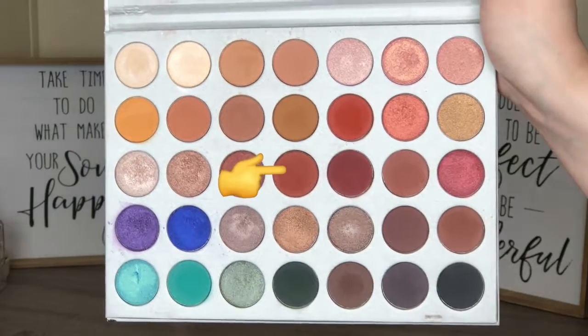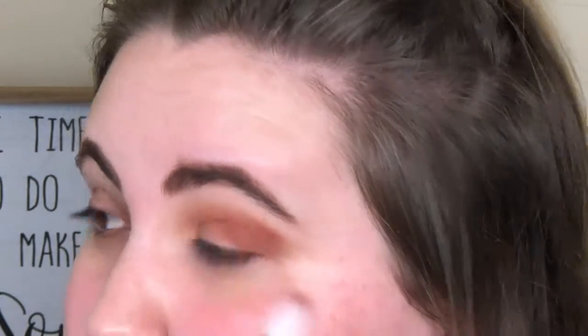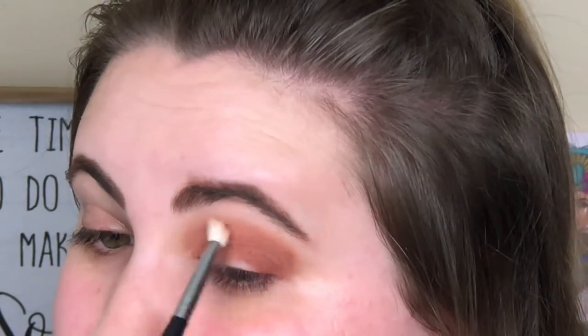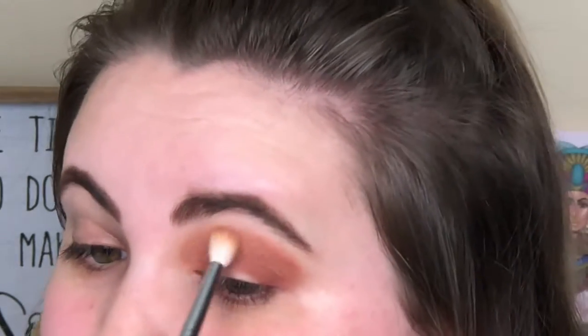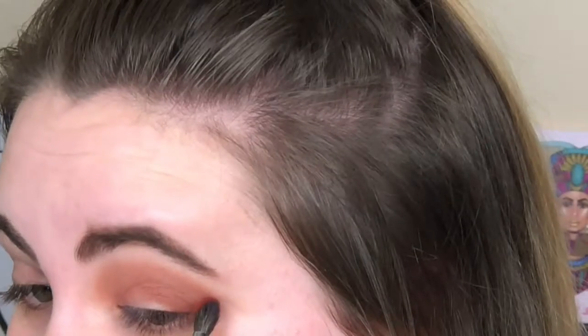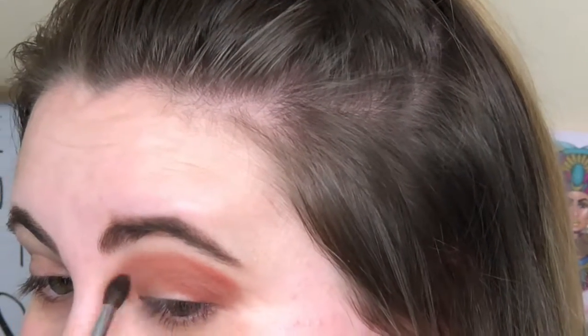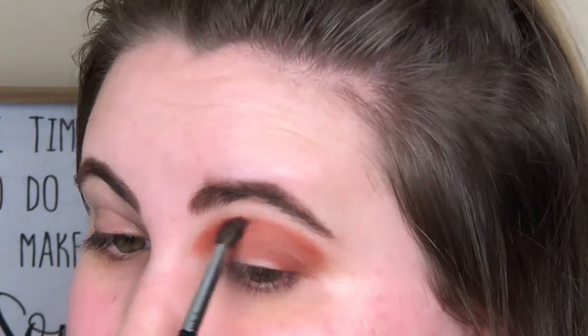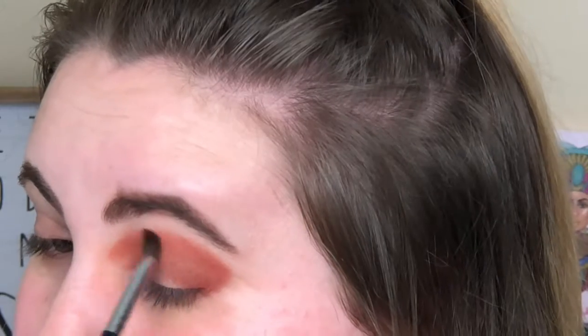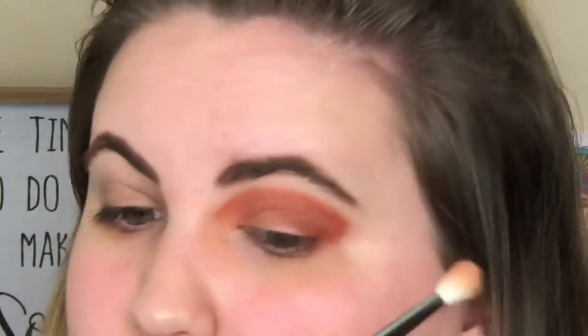Next I'm taking Roxanne — being a little messy with it, putting it mostly on the outer part of my lid but also running it through my crease to start deepening things up. Then going back in with Silk Cream and blending. I go back and forth between these colors a lot. Now taking Hunts and putting it right where I placed Silk Cream at the beginning, just a little lower, then blending Silk Cream on top.